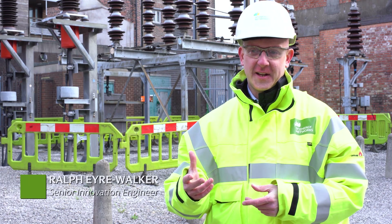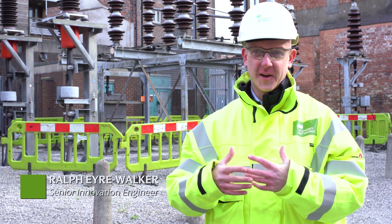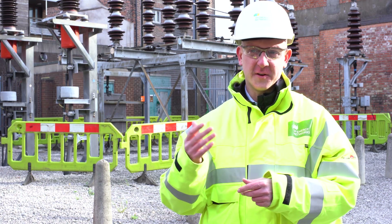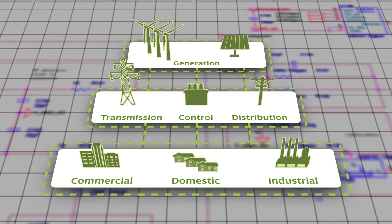When we get a fault on the electricity network — for example, a tree falling onto an overhead line conductor — we get a huge surge of energy that flows through the network, and this level of energy is what's known as the fault level. The network must be designed to cope with these electrical surges.